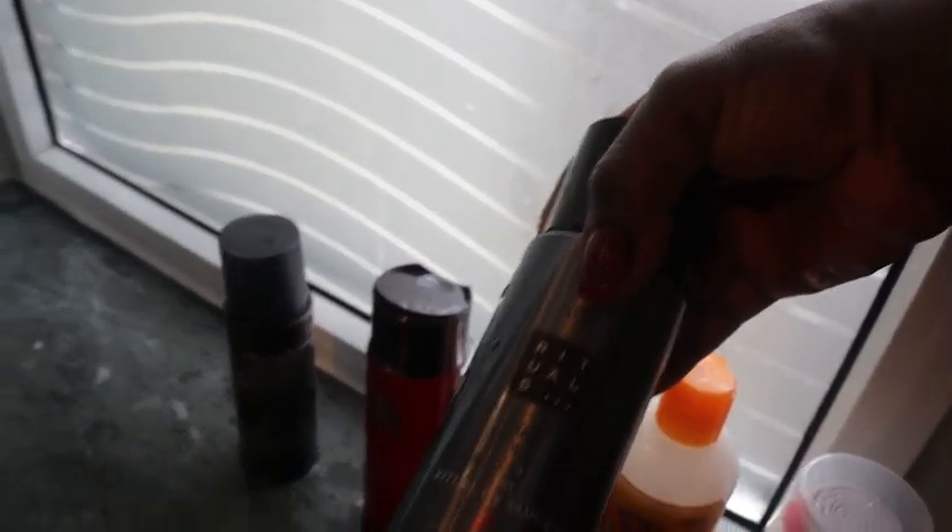If I want to shave my body, I use the Ritual Summery Shave Foam. And this is a shampoo from Ritual — it's really nice, I'm using this shampoo for my hair. When washing my face at night or daytime, I use this Ritual item as well.